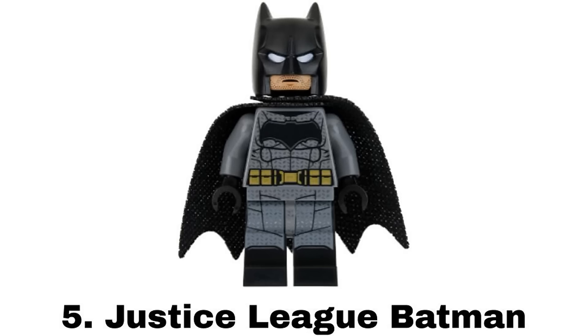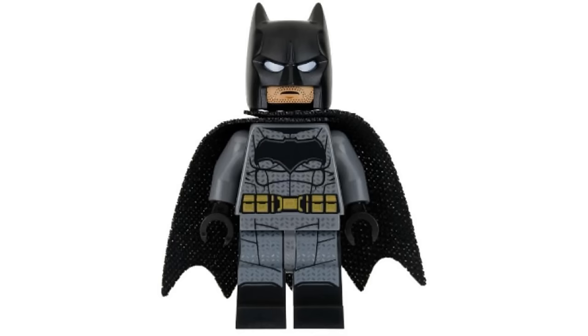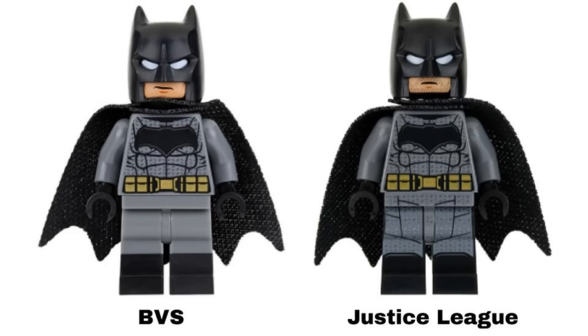Number 5 is Justice League Batman from Nightcrawler Tunnel Attack in 2017. I don't love the actual suit but this figure looks so good with the detailed printing. I like it more than the BvS version because this one has leg printing and stubble printing on the head. It's just missing the dual molded legs that one had to make this perfect.